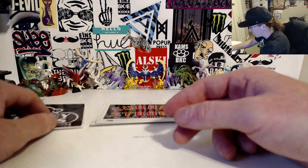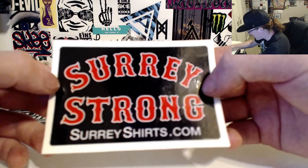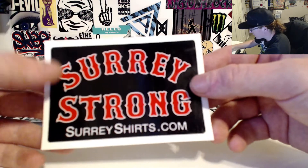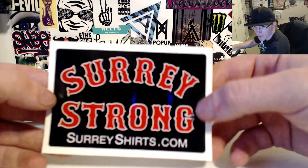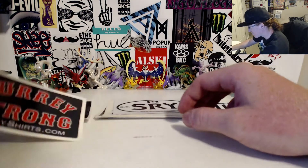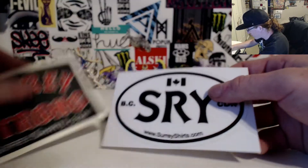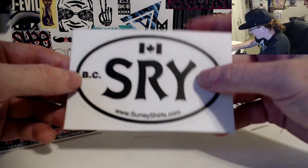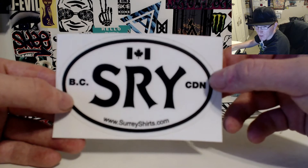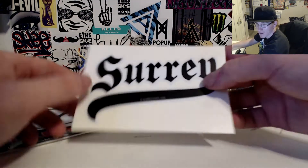The next sticker is Surrey Strong. I like how they have SurreyShirts.com on all their stickers so you know exactly where to go — it gives me the idea that if I design stickers I should do the same. Surrey Strong, because we are strong in Surrey. The next one feels like a different type of sticker — not vinyl. It's got BC, Surrey, Canadian, with the Canadian flag, and www.surreyshirts.com. Pretty rad.